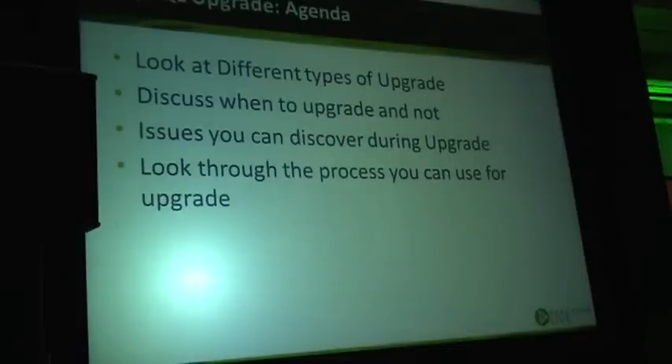The easiest issues you can discover during upgrade — we'll take a look at the process that you can go through during upgrade in reasonable level of detail.